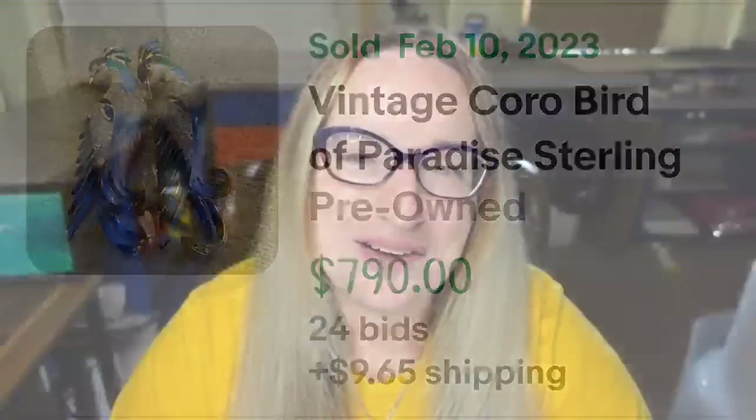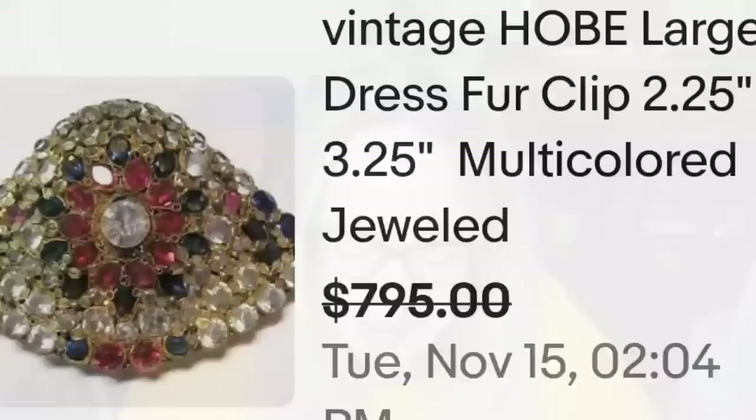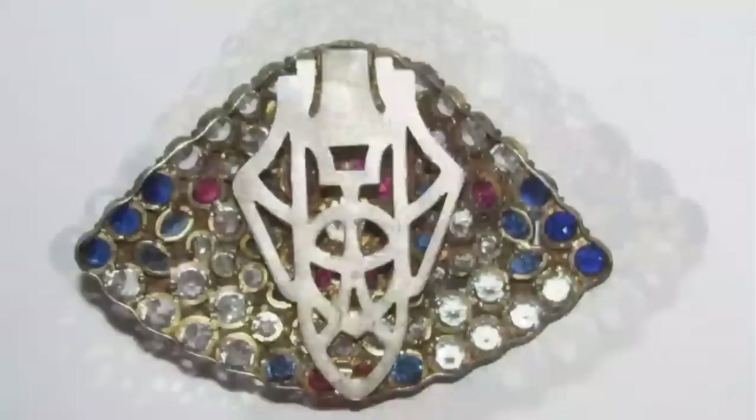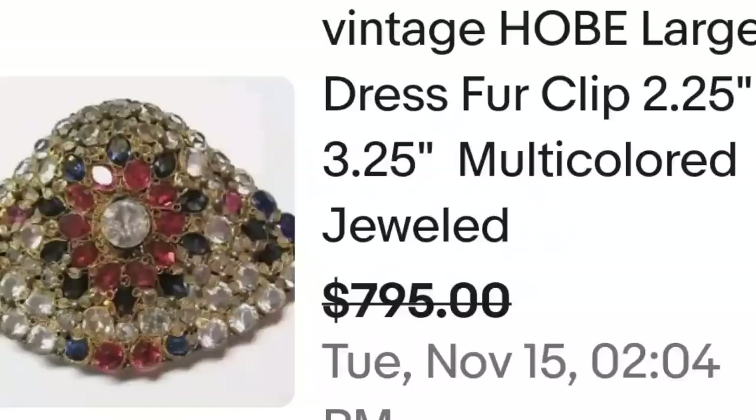Speaking of fur clips, this next one is a Hobé fur clip. This is a vintage Hobé large dress fur clip, two and a quarter by three and a quarter inches, multi-colored jewel, sold for a best offer of $795. Here you can see the amazing detail up close, and on the back you can see the clip. I do not see where this one is signed Hobé, but it was a great sale at almost $800.